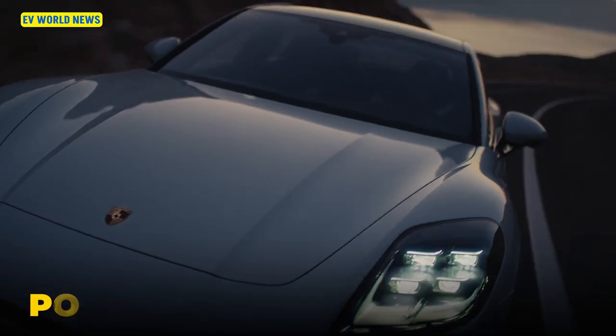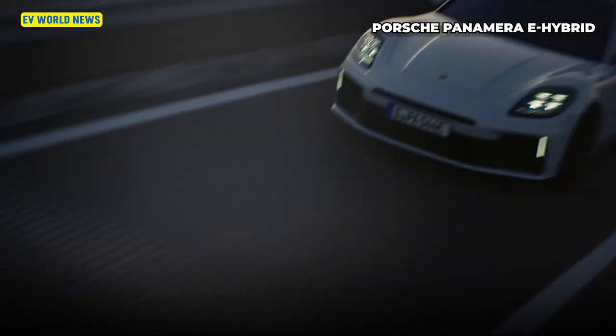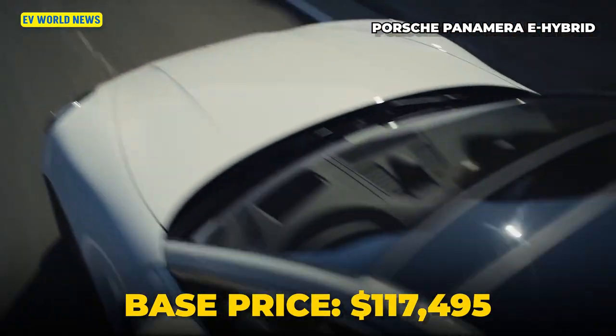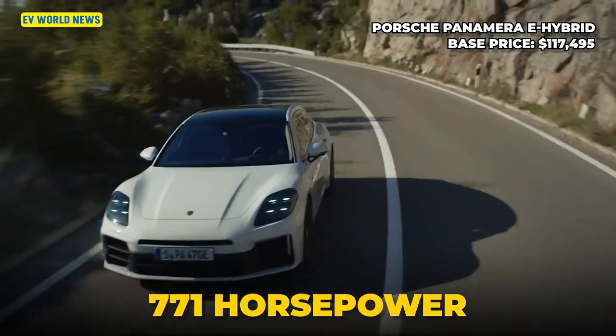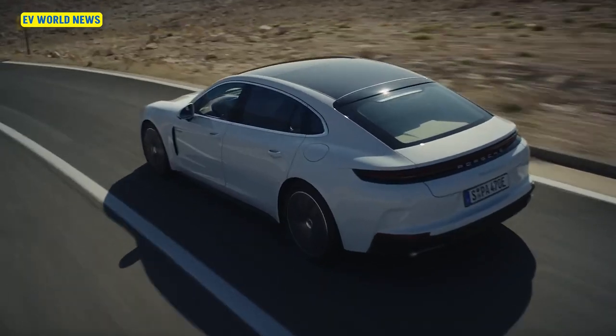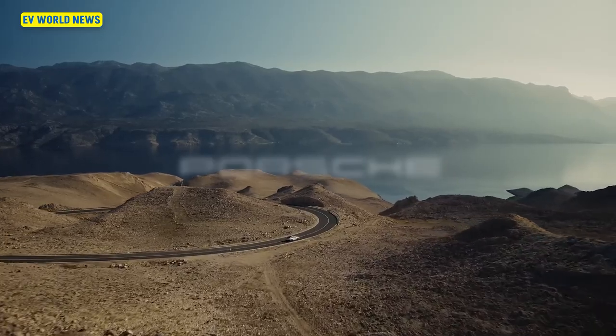Porsche makes electric cars, and here they're taking the Panamera — a very nice-looking sedan — and giving it a plug-in hybrid version for $117,000. Porsche also took the Macan SUV and made it an EV at about $85,000. The top-spec Panamera is a 771-horsepower turbo SE hybrid with a 202 mph top speed — that's Autobahn cruising speed. The standard version has 463 horsepower, but you can go all the way up to 771.